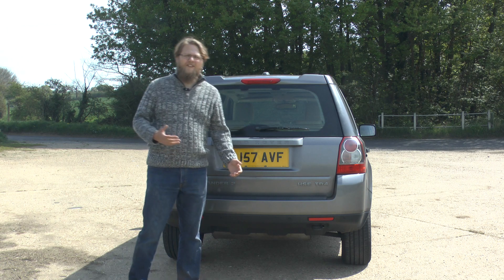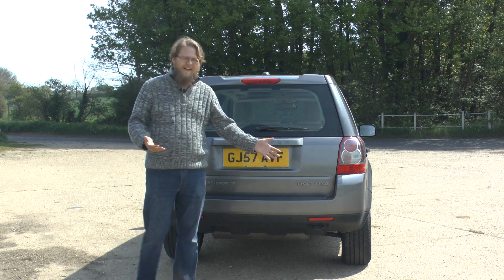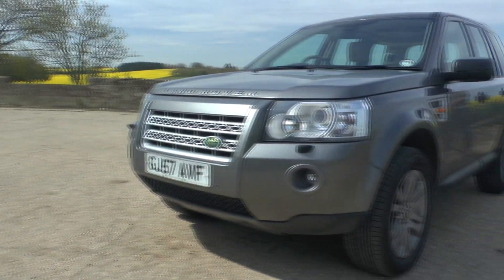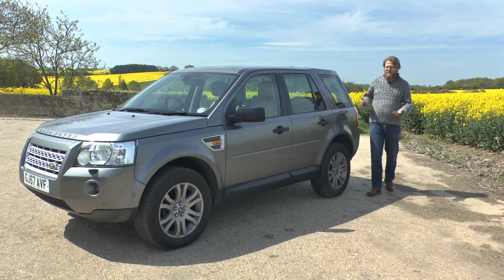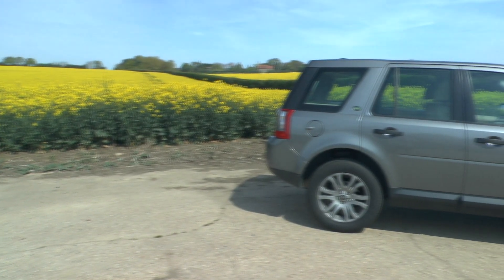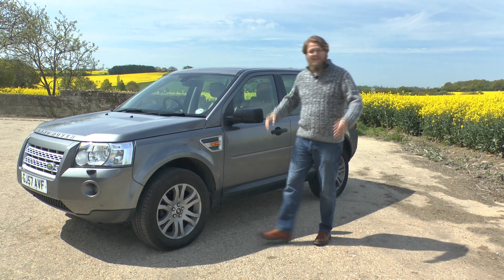Something else we noticed is, like many soft roaders these days, the exhaust actually hangs sideways. That could be a little bit restrictive when going off-road due to how low it sits, but for most people it probably wouldn't be an issue. When you look at the Freelander 2 as a whole, it's a lot more subtle with the styling — it doesn't demand quite as much attention and it could blend into a car park quite easily. But we haven't lost this one yet, so let's take it for a drive.